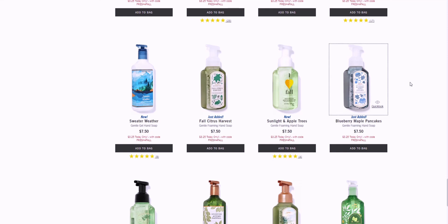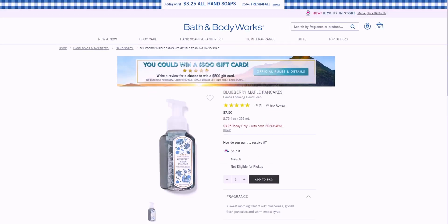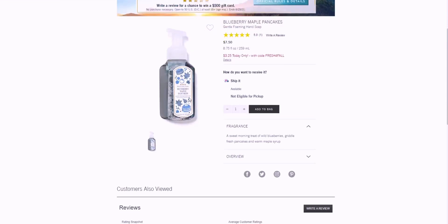Down here we have Blueberry Maple Pancakes — I about lost my mind when I saw this is online. The packaging is so adorable with little blueberries, maple leaves, and pancakes. There are little X's on it — I'm wondering if that means hugs, like hugs and kisses — but I'm not sure why there'd be a bunch of X's there.